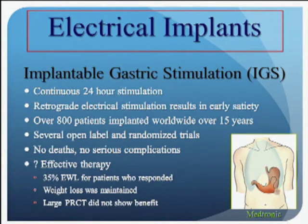For those that did respond, if you took all the responders together, it was about 35% excess weight loss. What was also interesting was that the weight loss was maintained. As long as the battery was functioning, the weight loss continued. Patients did not start to gain weight back.